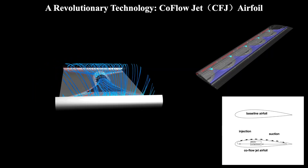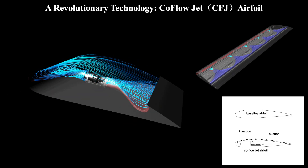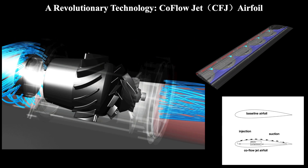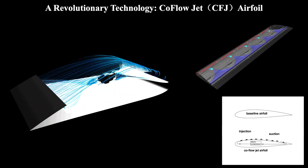The Co-Flow Jet system embeds a series of compressors along the length of the wing. It sucks a small amount of air near the back of the wing, then blows that air out near the front of the wing to increase lift and reduce drag. This animation shows a compressor that our lab designed, built, and tested.